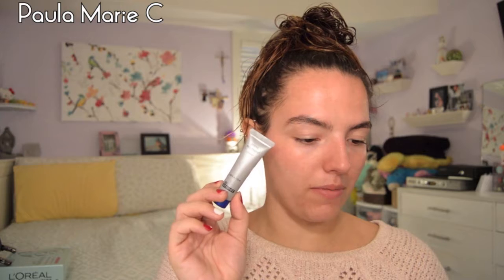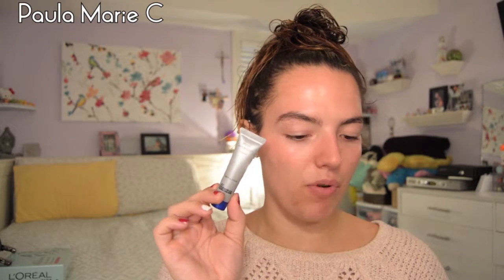I got a Pores No More Cleanser by Dr. Brandt. Full size is $36. It's a best-selling face wash from a celeb dermatologist that minimizes pores and leaves skin clean, fresh, and vividly smooth. I love Dr. Brandt. I use these for the gym, so I don't mind getting them. I'm not going to open it because I'm using one at the moment at the gym, so I don't really need to open this yet. But I love Dr. Brandt.